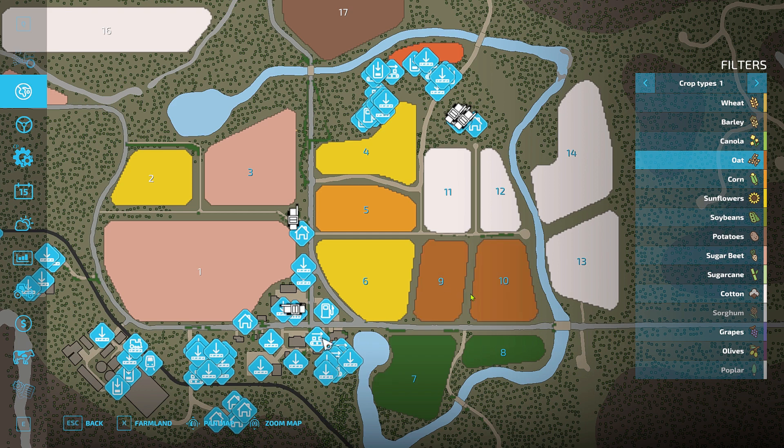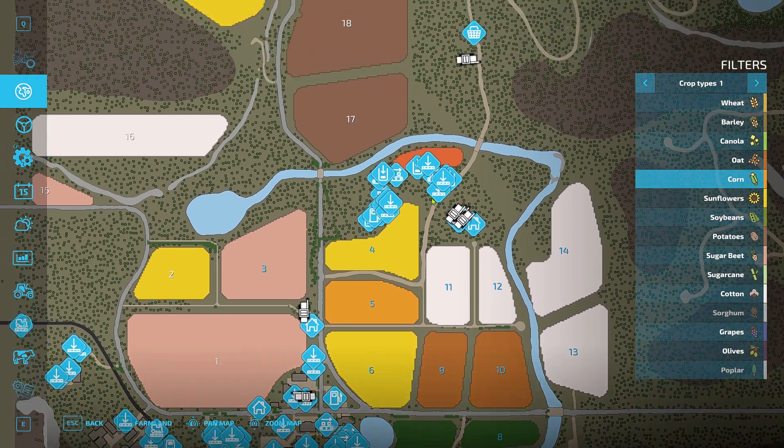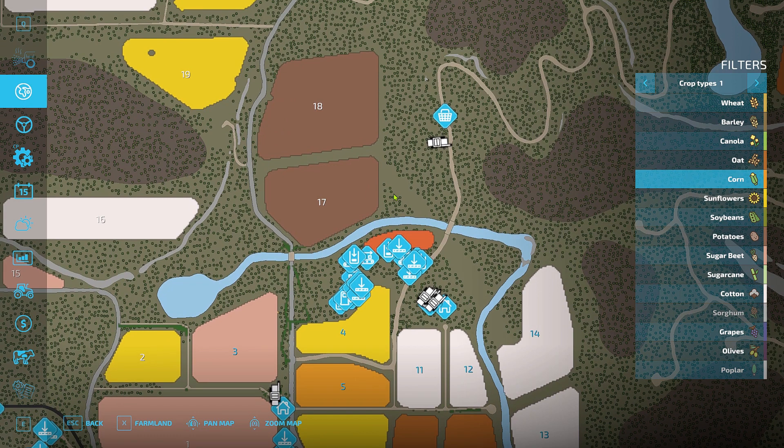I've also got two sunflower fields that are mine. That last one is corn — we'll probably harvest half of it off and sell that, and the rest will go into the silo for chaff. And of course, my carrot field.